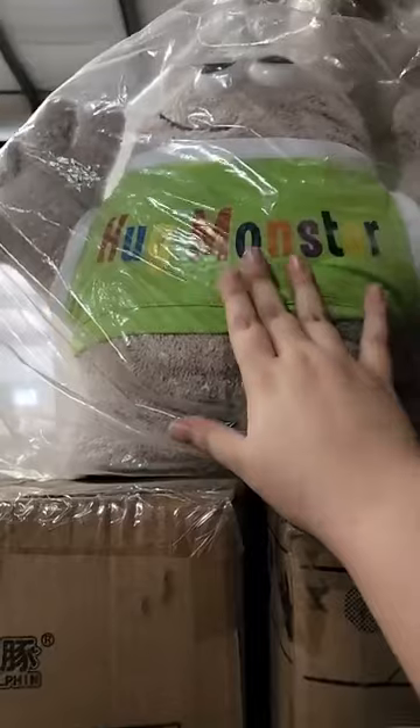I have some Hug Monsters — these are stuffed animals. So these are called Hug Monsters, that is the name of the company and the brand. These are the only stuffed animals I have right now. The pricing paper is on the other side. I sell them by the case or by the whole pallet — I have one pallet left.